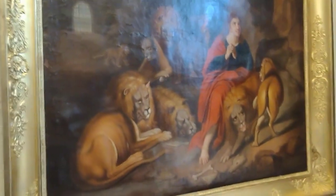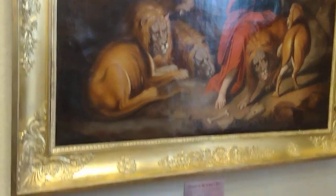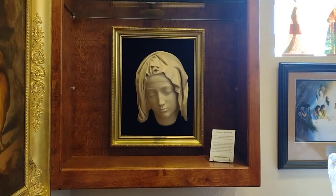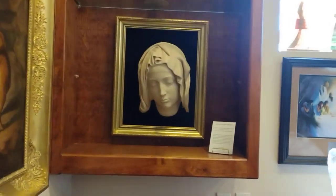We have our 18th century painting of Daniel in the lion's den. And that is the head of the Virgin Mary — a replica of the head of the Virgin Mary from Michelangelo's Pietà. This is one of 100 that was authorized to be made by the Vatican.